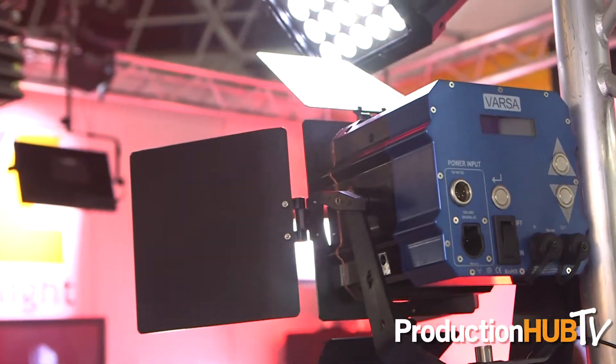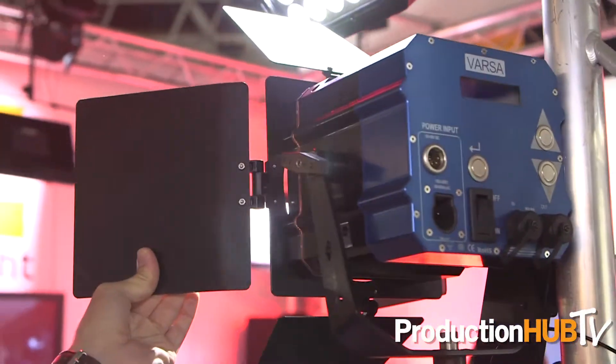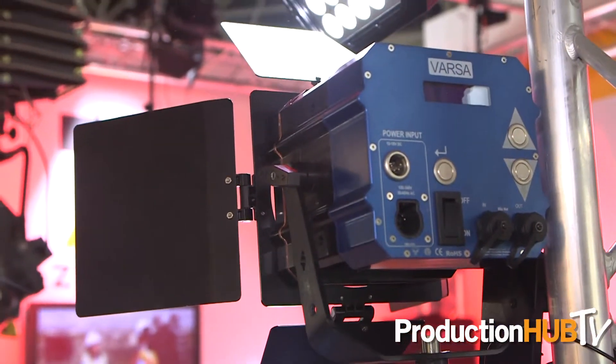The Varsa remains one of our most popular fixtures and we're very excited to begin shipping it in the IP65 version as well this fall. It's essentially a Joker 400 replacement, so a lot of folks love the fact that they can use it in the field, oftentimes with a camera battery. Making sure that it was still able to function with a camera battery and remain IP65 was our main goal, and we're glad to say that we've achieved it.